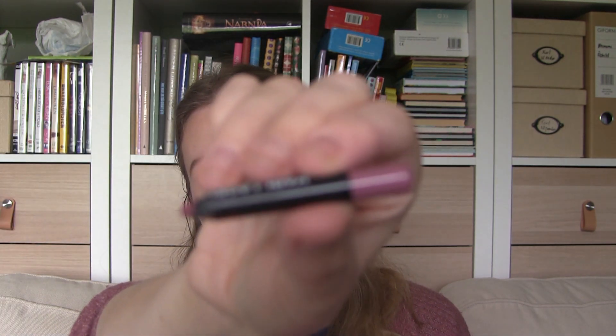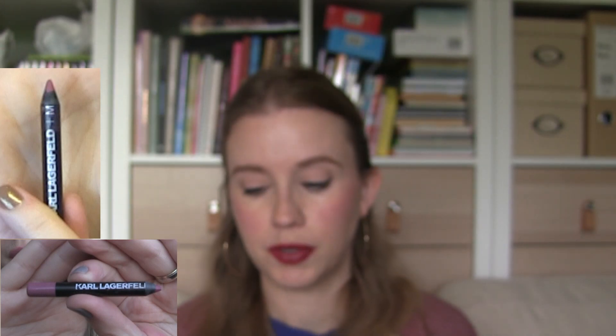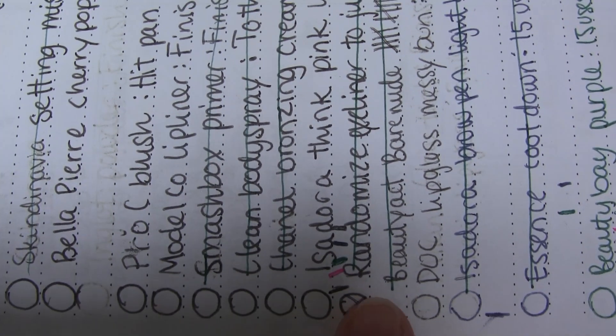Then we have my Model Co lip liner, which has been in this project pan since January. I enjoy it but it's not something I grab on an everyday basis — it's just dark enough that I don't. I really enjoy the color though and think it looks really nice on the lips. Then we have my Isadora Twist Up Glossy Stick in Think Pink. I used this a lot before the holidays but haven't used it since, though I did make pretty good progress.